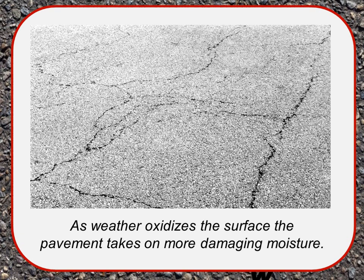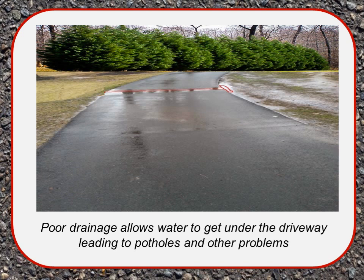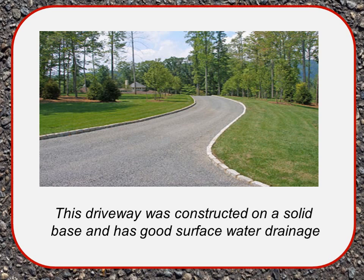As weather oxidizes the surface, the pavement takes on more damaging moisture. Standing water is a serious concern — it seeps into the underlying base, softening it, which allows the asphalt to sag, crack, and fall apart. Poor drainage allows water to get under the driveway, leading to potholes and other failures. Landscaping is very important to control drainage. A properly constructed driveway will have its landscaping slope back and away from the roadway on one side with natural drainage on the other.